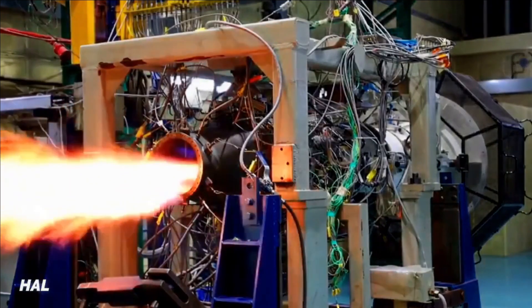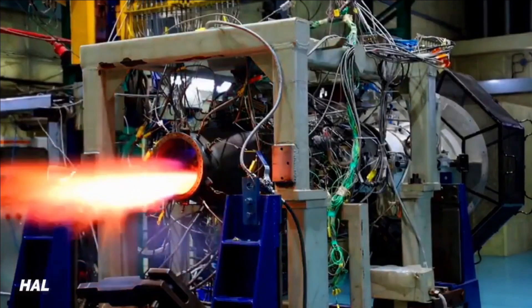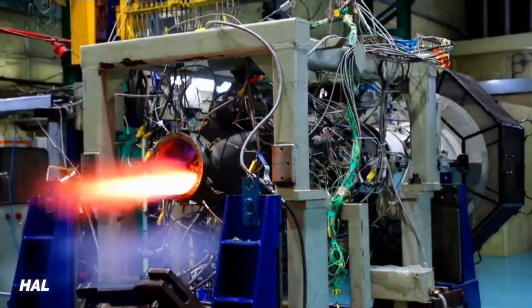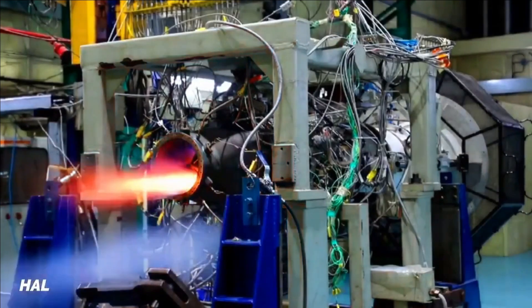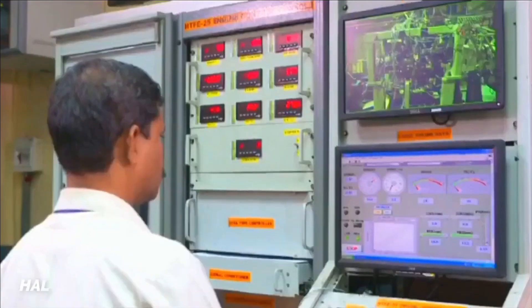This engine is equally important as the 110 kN class engine being developed for fighter jets like AMCA and TEDBF. The HTFE-25 is not as cutting edge as the Kaveri engine, but it is at par with the Adore F-124 and AI-225 engines.